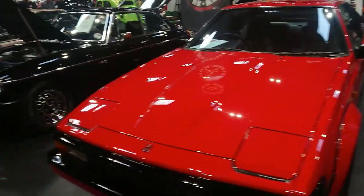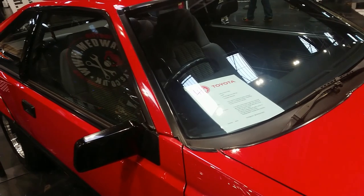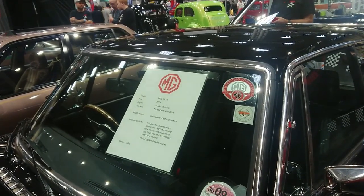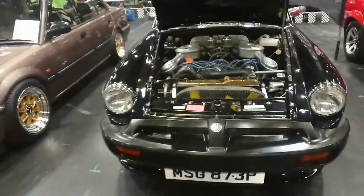Toyota Celica Supra, this one — year is 84. 2.8 litre straight six, five-speed manual. Very nice. 1976 MGB GT V8 — restoration took two years to complete, on the front bumper road stage.